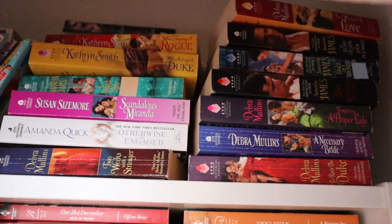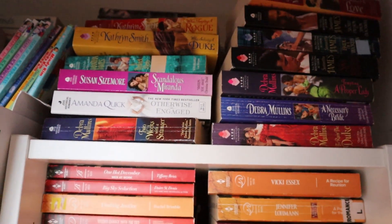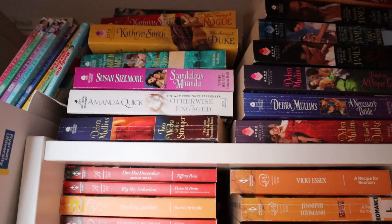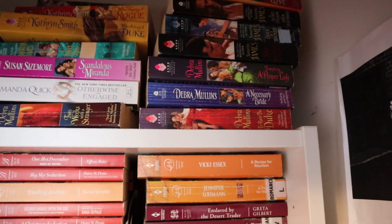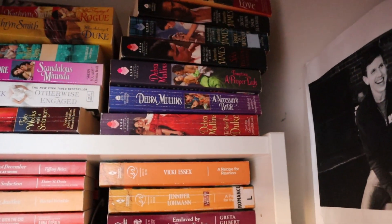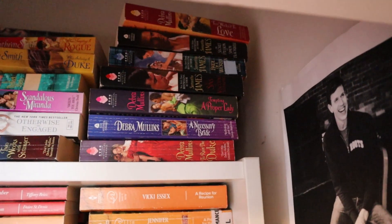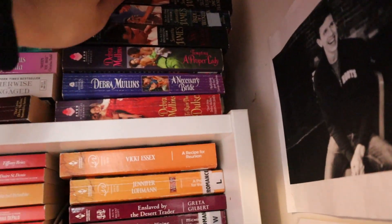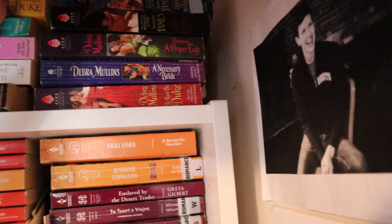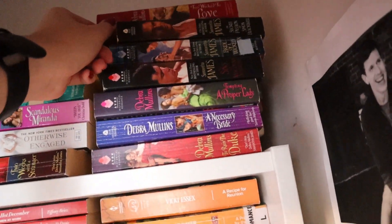Moving up here, as you can see, I have more historical romances. We have some Catherine Smith — never read her before — and Susan Sizemore. These are random books that came in lots where I didn't have too many from the author, so I just grouped them together. I have some Deborah Mullins and Samantha James. I also keep historical romances nearby when they have really nice step backs — though of course the one I pick up doesn't have a step back at all, completely going against what I just said.